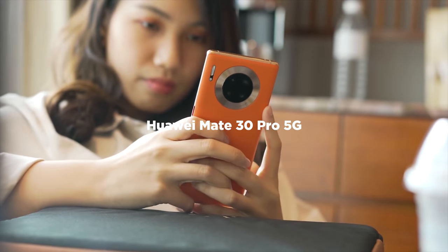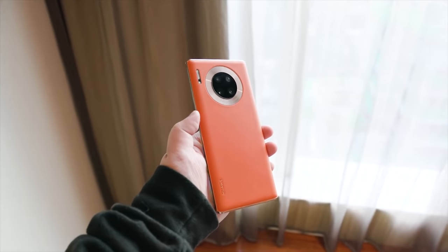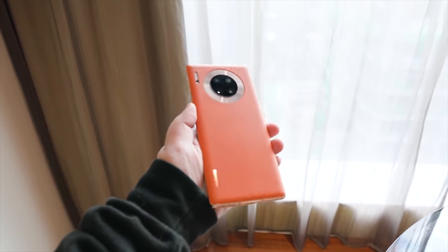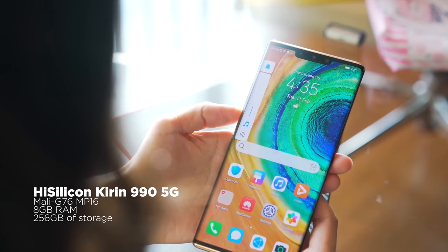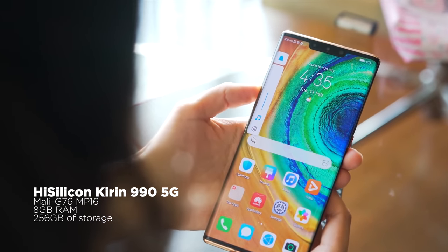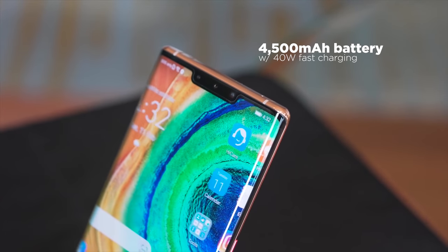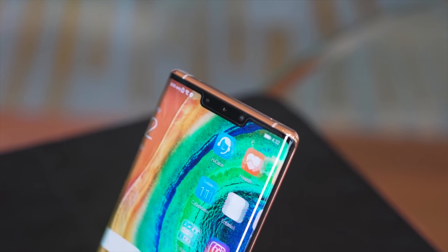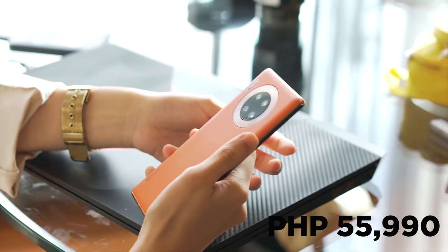Next up, we're checking out the Huawei Mate 30 series, launched in 2019, but it was only in 2020 that the company released the 5G variant of the Mate 30 Pro here in the Philippines. The Huawei Mate 30 Pro 5G has a 6.53-inch Full HD Plus OLED display, a Kirin 990 5G chipset, 8GB of RAM, 256GB of internal storage, quad rear cameras, a 32-megapixel front camera, and a 4,500mAh battery. It's a good choice if you're a fan of the Mate design and need 5G connectivity. The Huawei Mate 30 Pro 5G is available for 55,990 pesos.